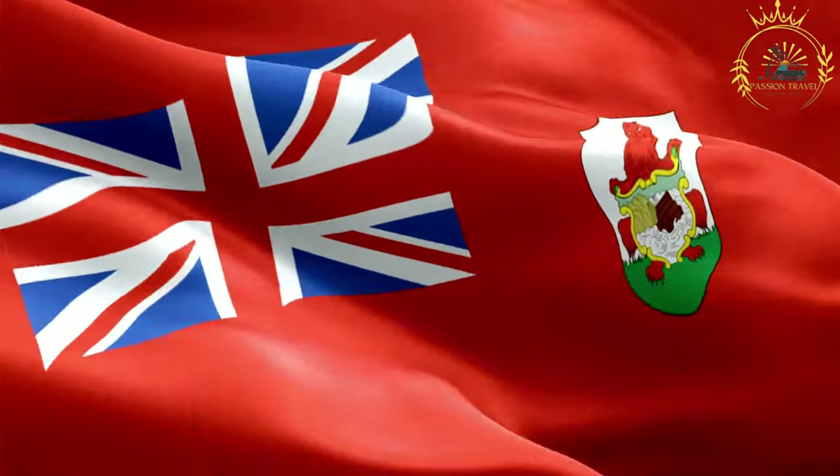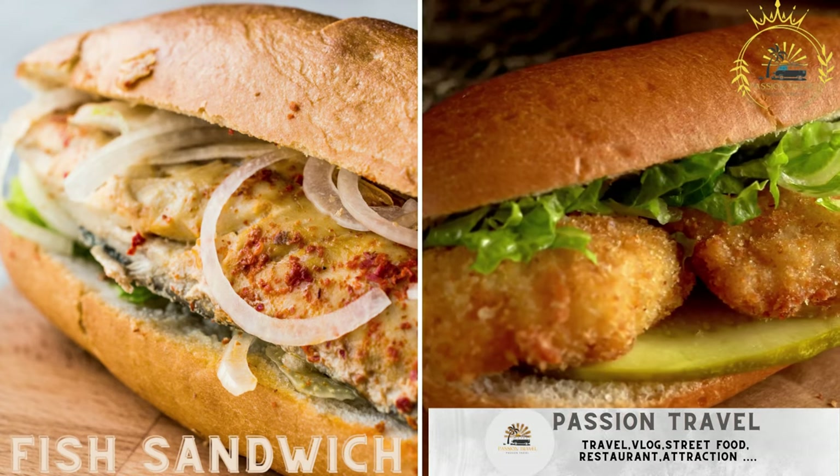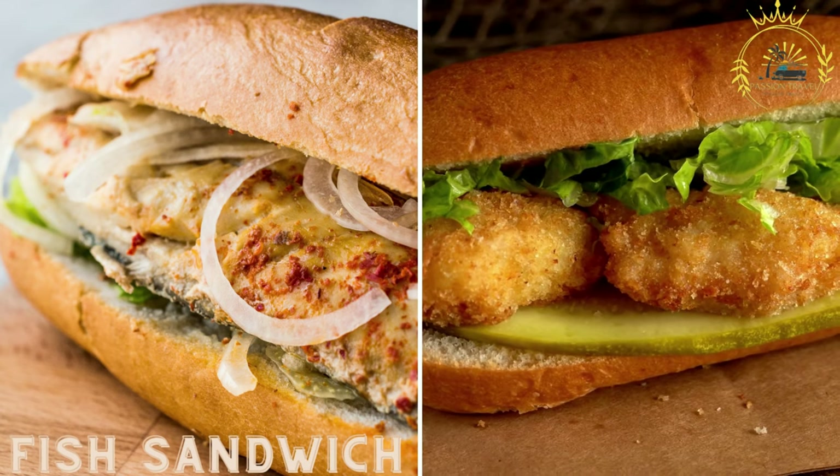Passion Travel is a channel specializing in all things travel and street food. A Bermuda specialty, the fish sandwich features fried fish fillets served in a bun with lettuce, tomato, and tartar sauce.